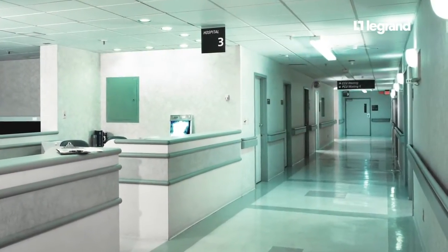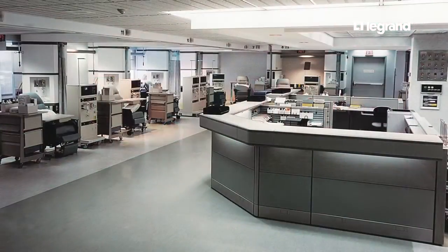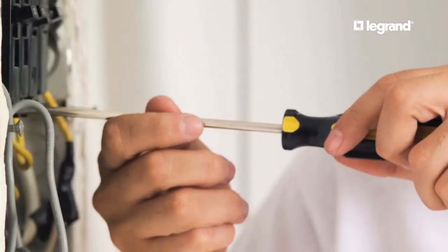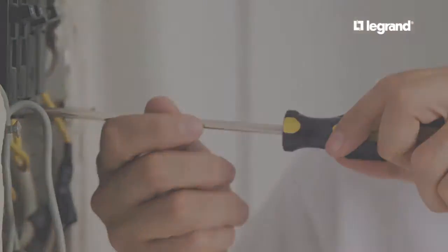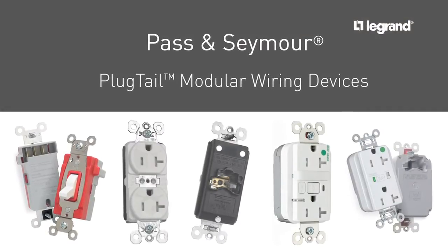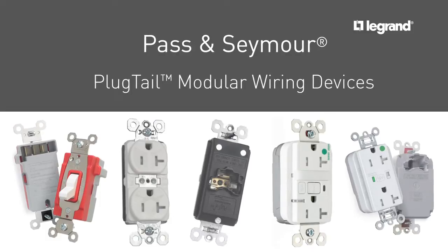Did you know that there's even more you can do to keep your hospital up and running 24-7? And that there's a way to make faster electrical changes safely and without extensive work from your staff? Hospitals everywhere are discovering that Pass & Seymour's Plug-Tail modular wiring devices are an entirely new standard for electrical wiring.